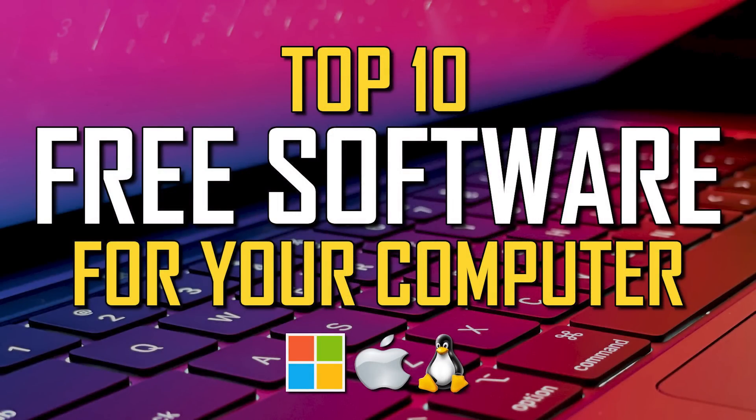Thanks for watching — links are in the description. If this video is useful for you, give it a thumbs up. What free programs do you use that you think are great? Let me know in the comments. And if you're new to our channel, subscribe and click the bell to not miss out on our latest top 10s and other tech-related stuff here on Brett in Tech.